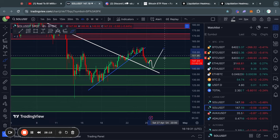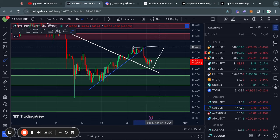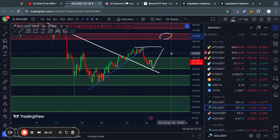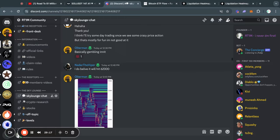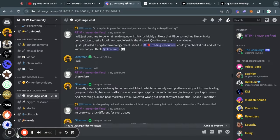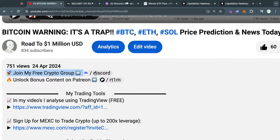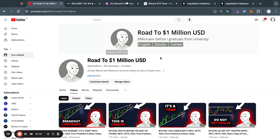If we get a bounce from that support level or the trend line, there will be some resistance at about 160, and the next big level of resistance is from about 166 all the way up to 171 for the price of Solana. If you are interested in joining a crypto community to talk with other people or ask questions, join my Discord for free using the first link in the description. There is also a free trading course launching probably next week on my Patreon — subscribe for free to get access. That's it for today's market update. Thank you for watching and I'll see you tomorrow.